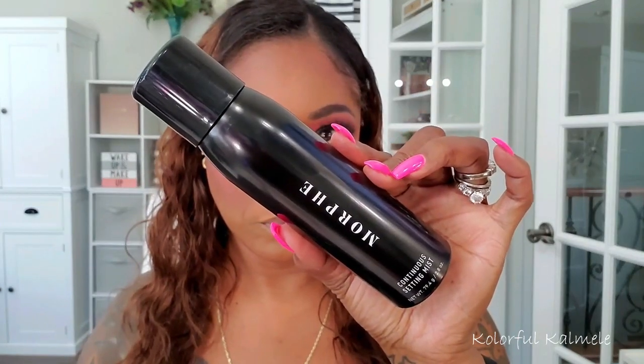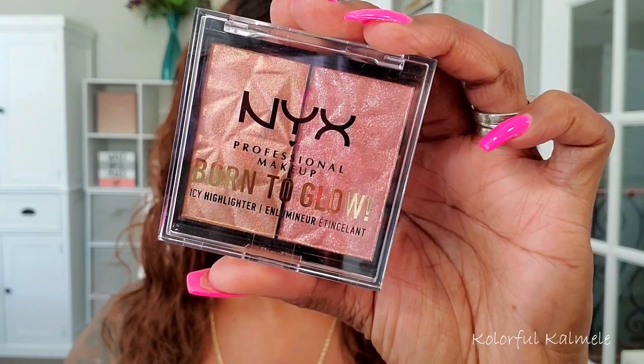To add a little hydration I'm going in with my Morphe setting mist — my face felt like it was about to crack it was so dry. Now for highlighter I'm using this NYX Born to Glow highlighter — it might not be new but it's new to me and it is gorgeous. Look how pretty — it is so smooth and beautiful. I'm very happy with this highlighter. It just gave my cheeks and nose a nice soft natural glow.